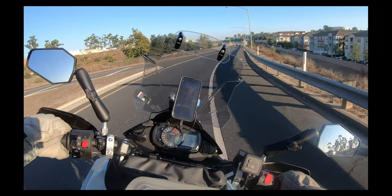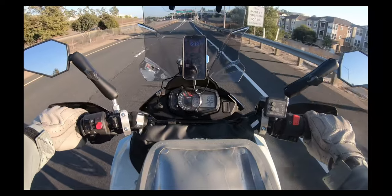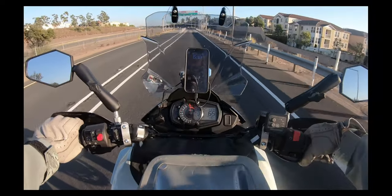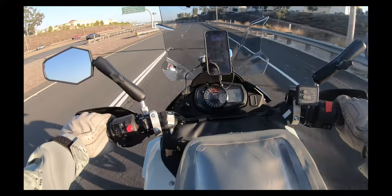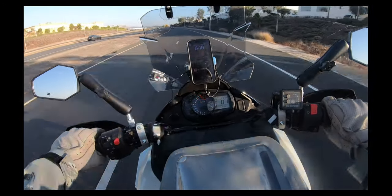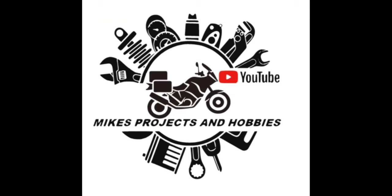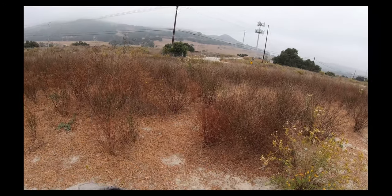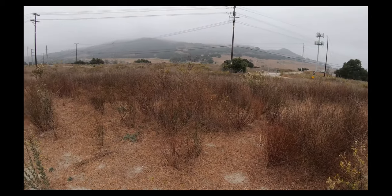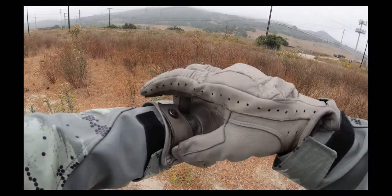All right, time to let the ninja out. Good morning YouTube! I'm in beautiful Orange County, Southern California on a foggy morning.